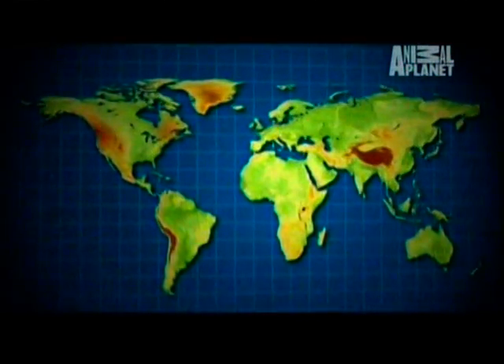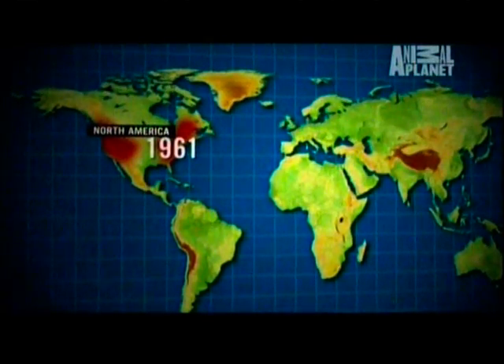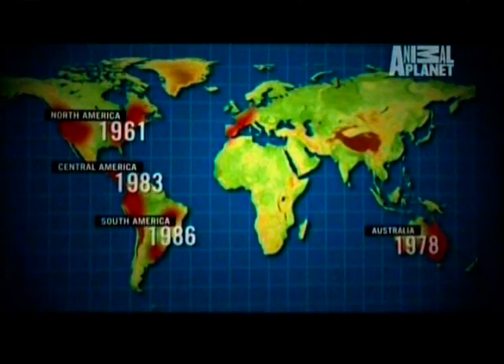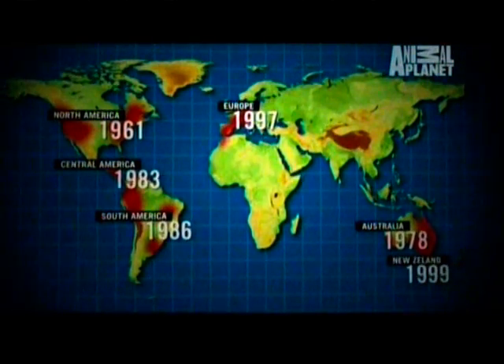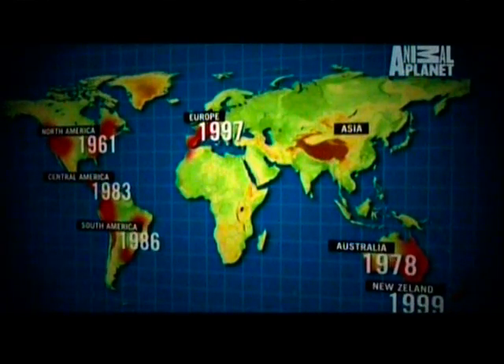Scientists believe chytrid first started killing frogs in North America in 1961. One by one, frogs in other continents started dying too. In fact, the only continent with amphibians that hasn't reported chytrid is mainland Asia.